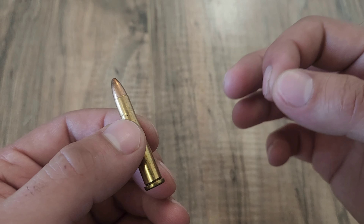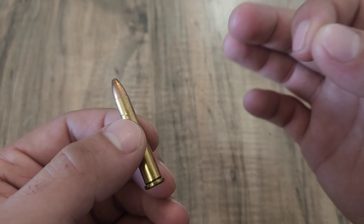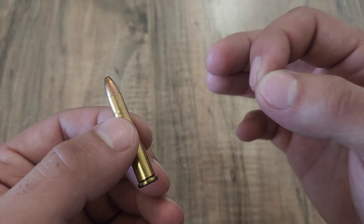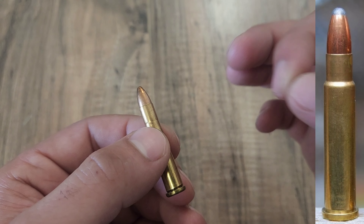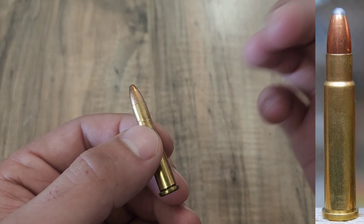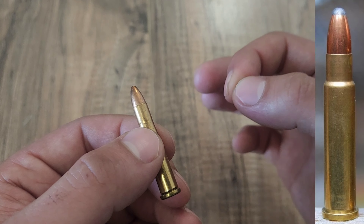The .22 Hornet, to no surprise, also has quite a few wildcats made from it. One popular cartridge is actually the .22K Hornet, which interestingly enough takes the casing of the original Hornet and gives it a more pronounced neck, providing much more case volume to allow for a little more powder.